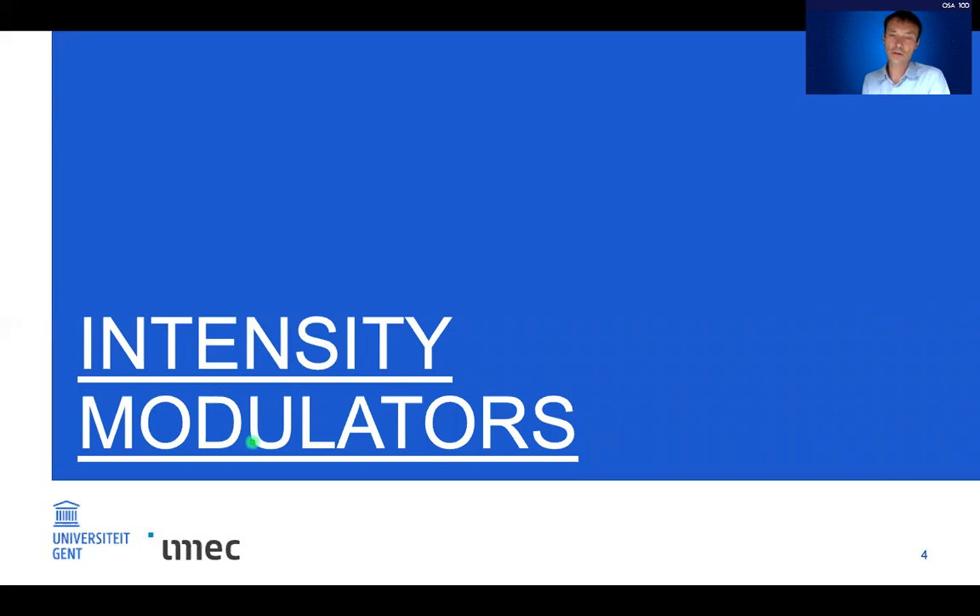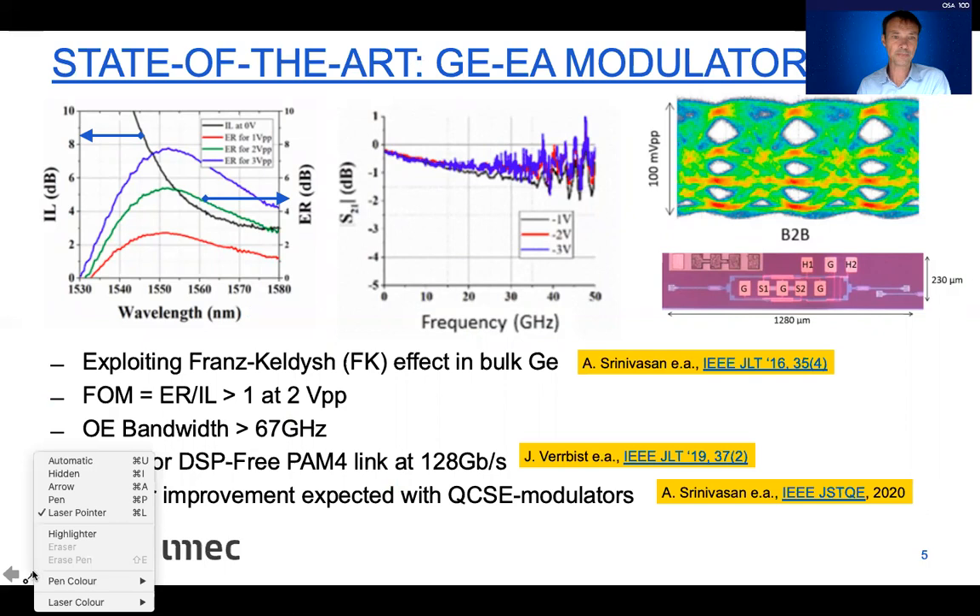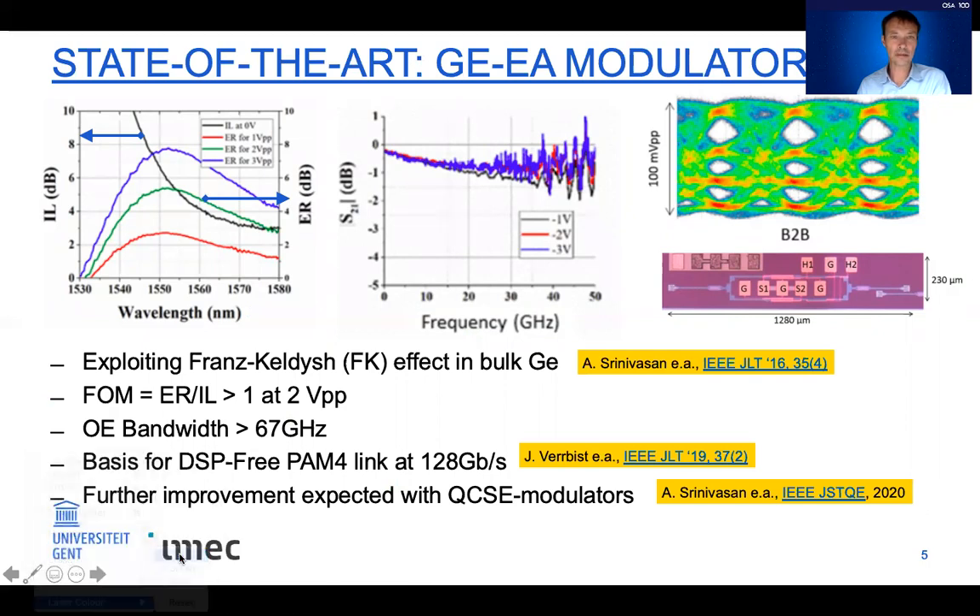We'll first look at intensity modulators, which have been investigated most intensively. The state-of-the-art are the germanium electroabsorption modulators. On the left, three colored curves give the insertion loss of a silicon-germanium electroabsorption modulator as a function of wavelength for different drive voltages: one volt, two volts, and three volts.